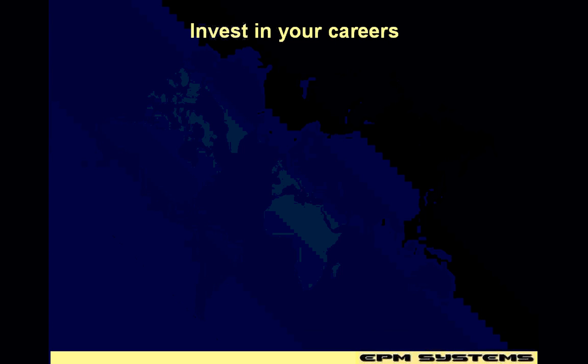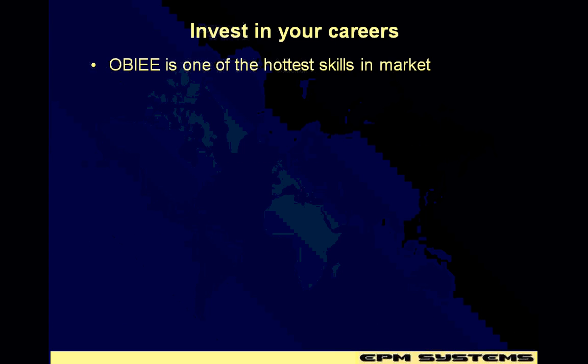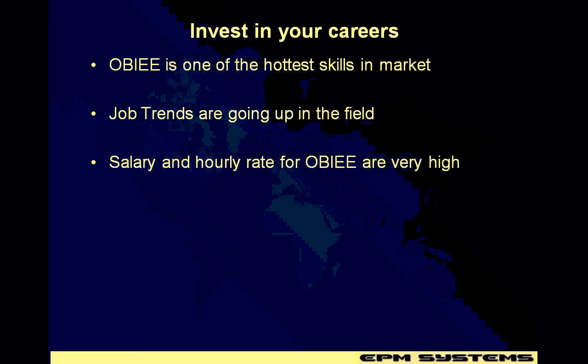So why not invest in this career? OBI is one of the hottest skills in the market. Job trends are going up. Salary and hourly rates are pretty high. So you can take advantage of this opportunity.